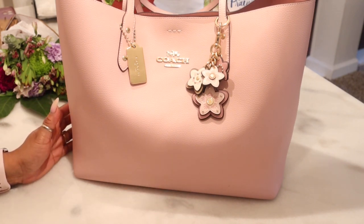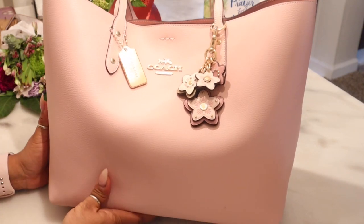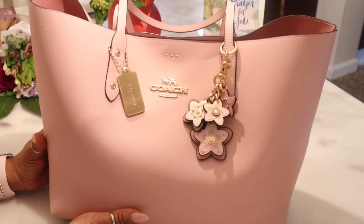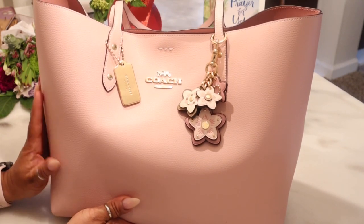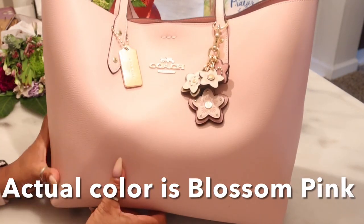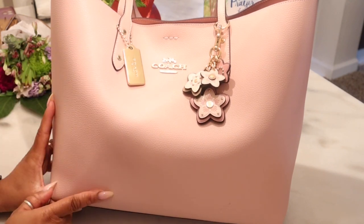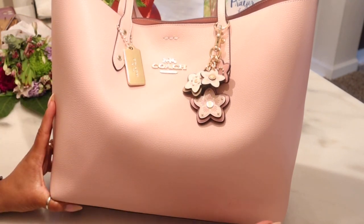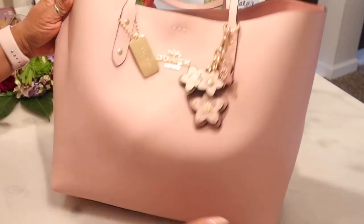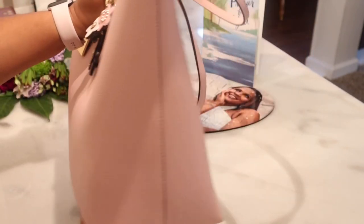This is the Coach Town Tote. Let me pull it in — I hope my lighting is good. I am finally using the camera that my hubby purchased for me for Christmas, so I want to see how this quality is. Here is the bag. It is beautiful, it is a powdered pink, it is so pretty — this is polished pebbled leather. The measurements: it is twelve and a quarter inches wide, twelve and a half inches in height, twelve and a quarter inches in length across the bottom, and the bottom part is four and three quarters. So plenty of room.